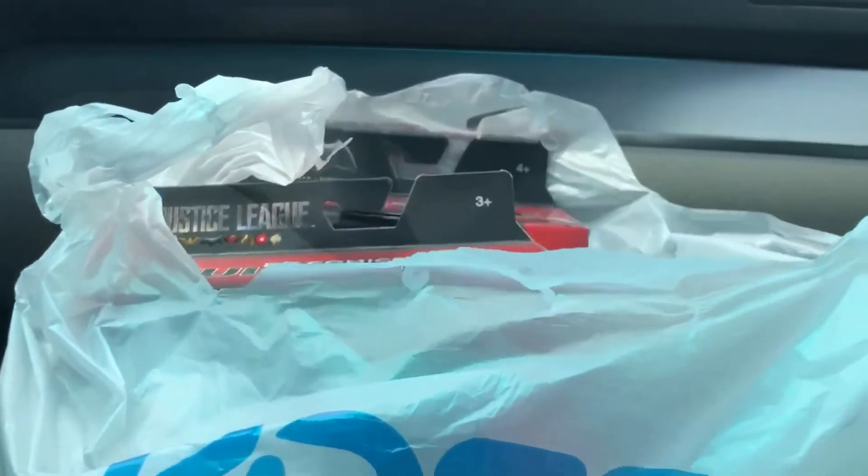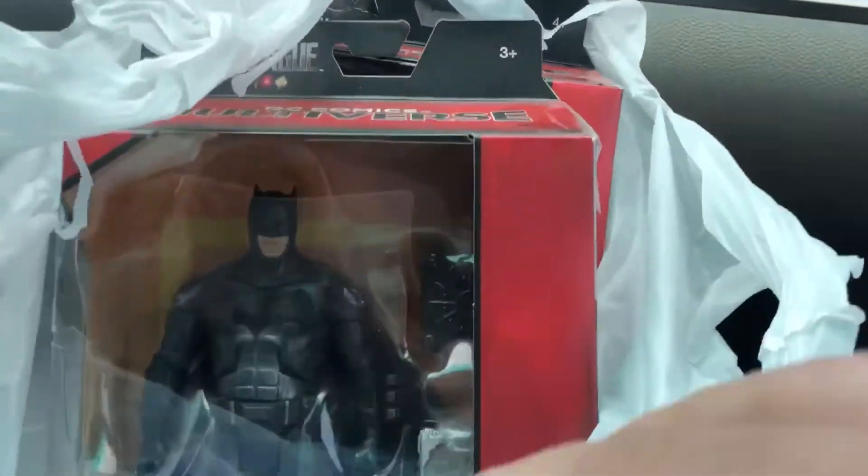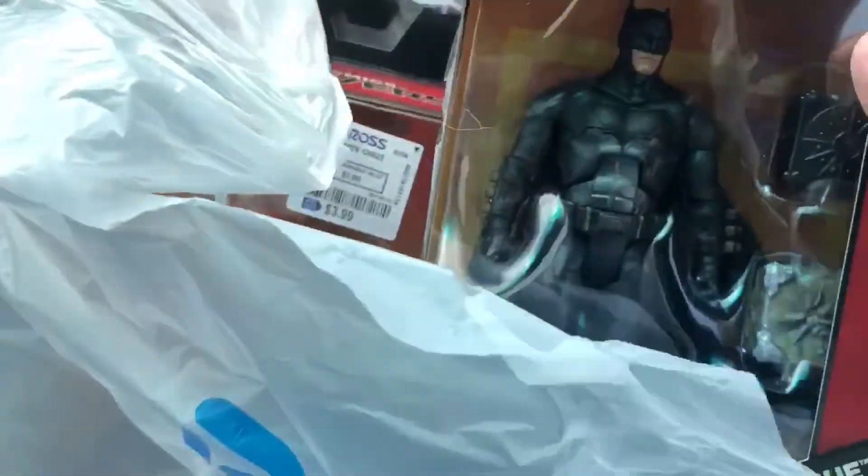Alright folks, this is the Tattooed Toy Hunter coming to you with a really quick recap from our trip to Ross's Dress for Less. As you can see, I got two Multiverse and I got a Bullet, for $3.99 each.